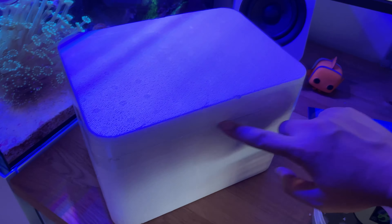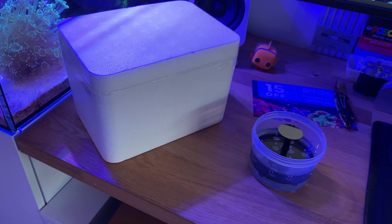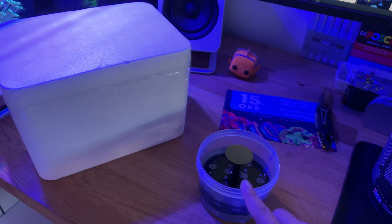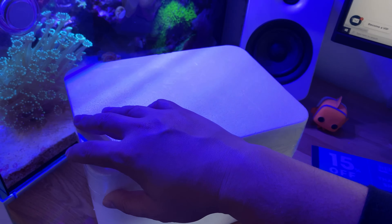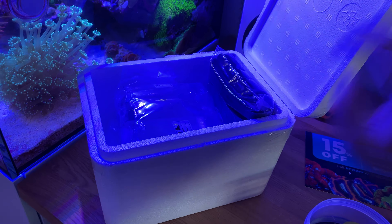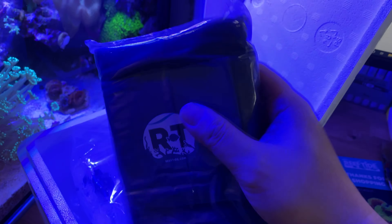We've unboxed it, took it out of the box, cut up the tape — it was taped up all around. Now we can get into digging and see what goodies they sent. What I do is take out corals, acclimate them to my water, pour a little bit of their water into mine so it gets acclimated. Let's jump in to what they sent.